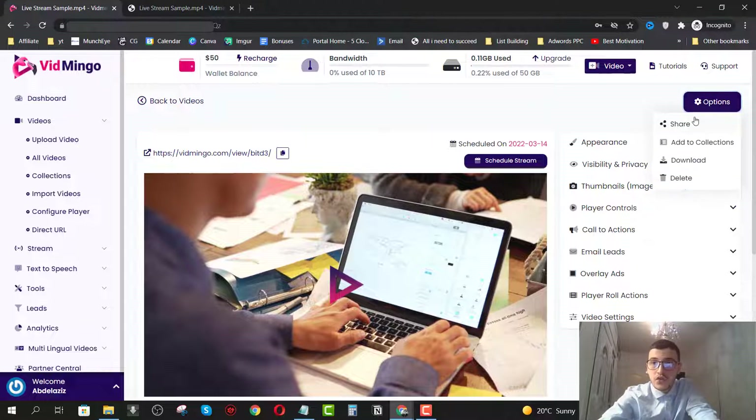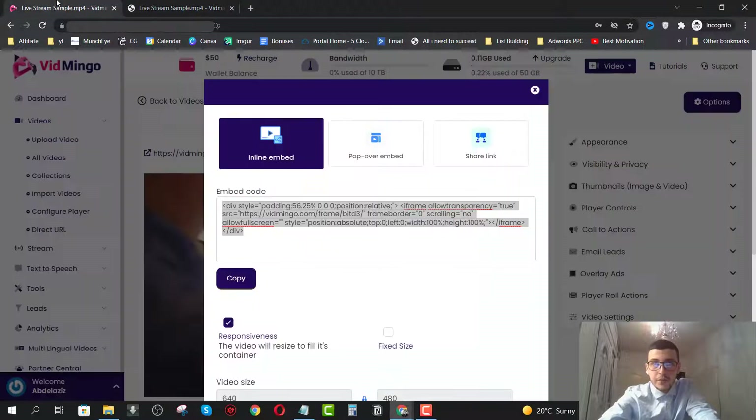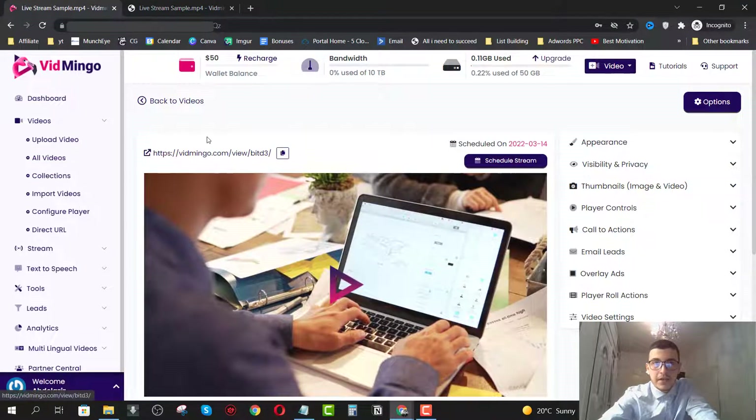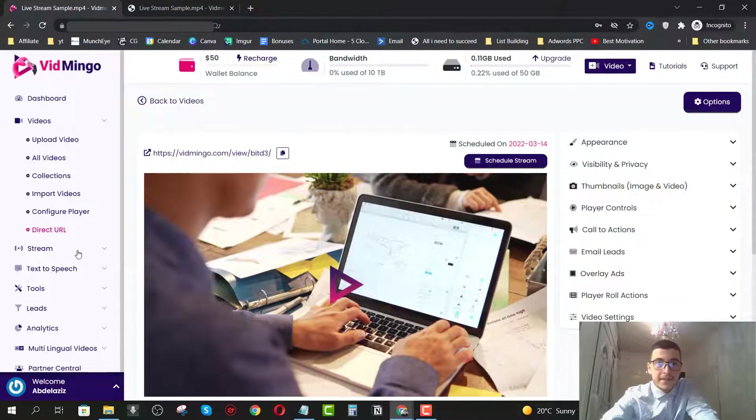You can click on share and embed this live stream on your pages, or send people directly to the stream page hosted on the Vidmingo app itself.